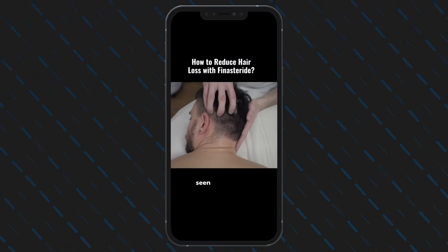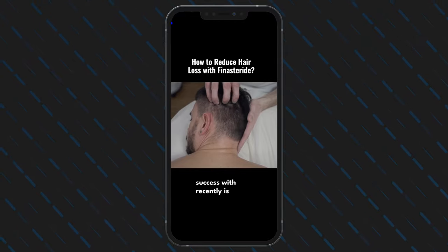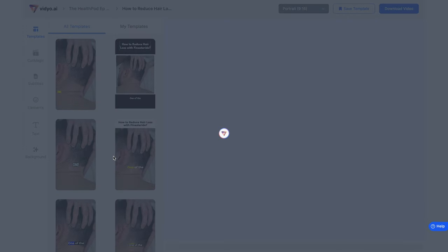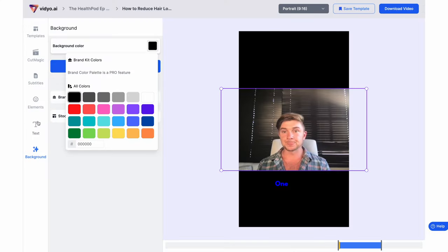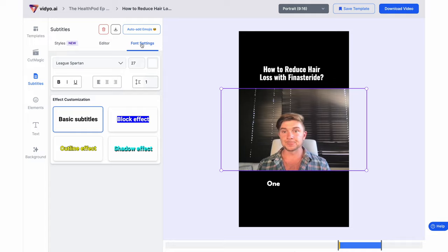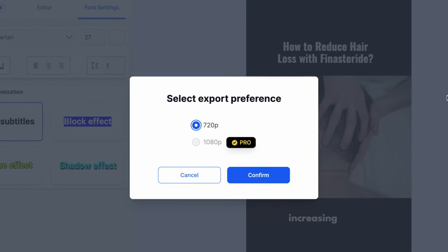Here's a preview clip: 'One of the biggest things I've seen a lot of people have success with recently is doing scalp massages and increasing blood flow.' I can also edit the video before downloading — I can change the background color, edit the title, and change the color and style of the subtitles. The free plan allows you to export a 720p version and the paid plan gives you a 1080p download option.